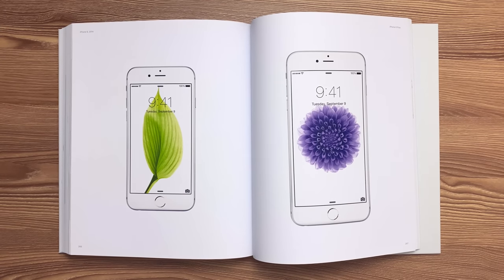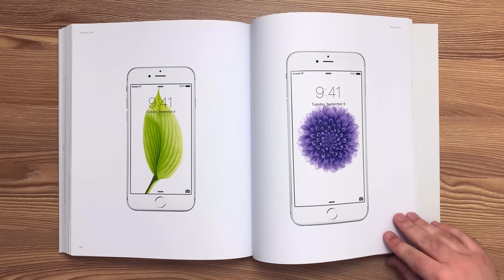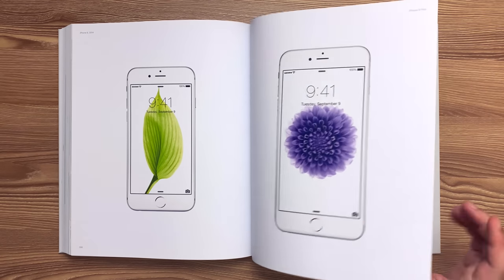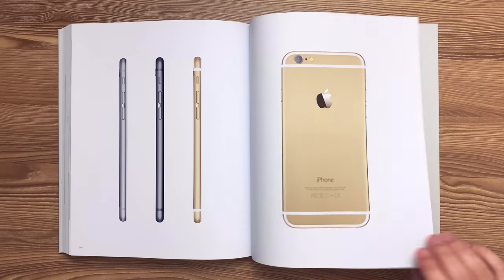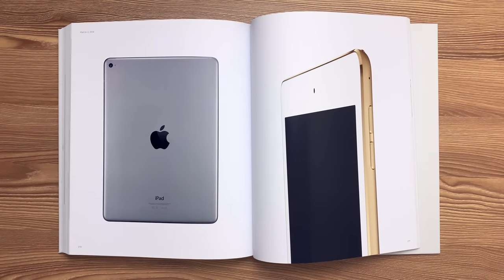This is the iPhone 6 and 6 Plus released in 2014. The machined and lapped stainless steel logo is inserted flush with the back housing and coated with titanium nitride for color, gloss, and hardness. This is the iPad Air 2 released in 2014. The graphics were laser-etched with a fiber laser to achieve fine resolution and high contrast.